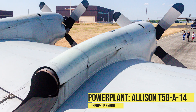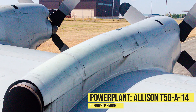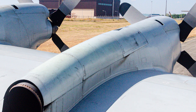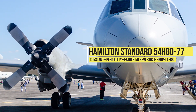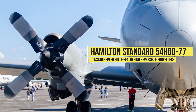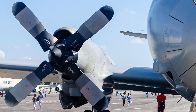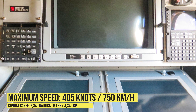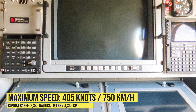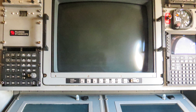Powerplant: 4 Allison T-56A-14 turboprops, producing 4,600 shaft horsepower each. Propellers: Hamilton Standard 54H60-77, 4-bladed, constant speed, fully feathering. Maximum speed: 405 knots, or 750 kilometers per hour. Combat range: 2,346 nautical miles, or 4,345 kilometers.